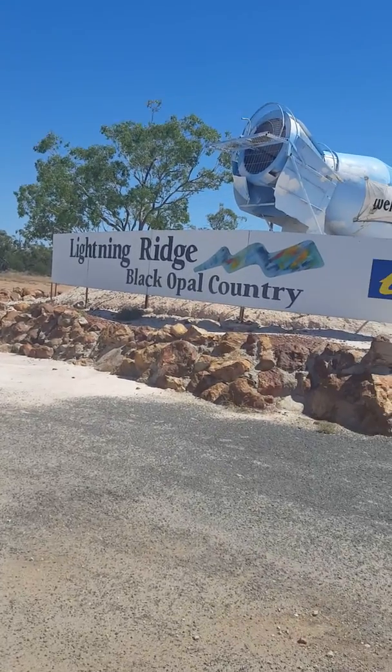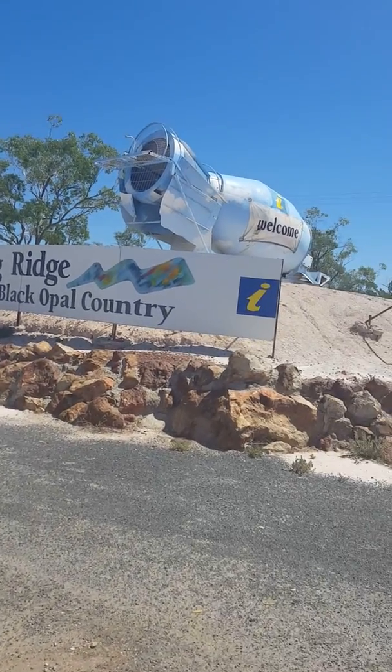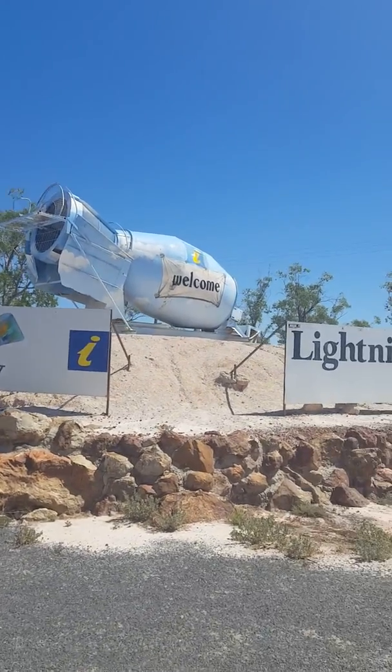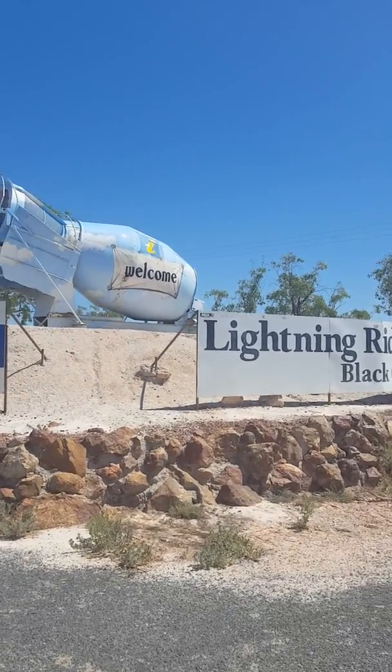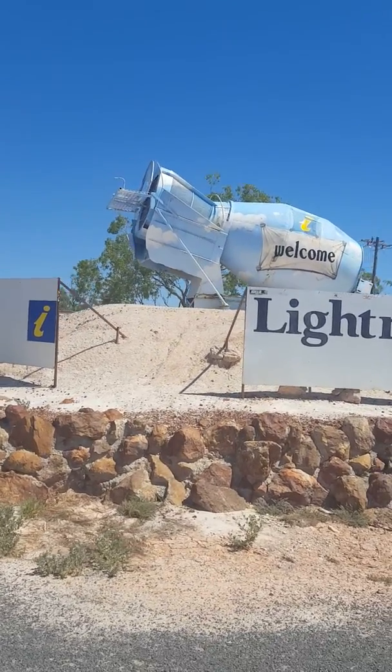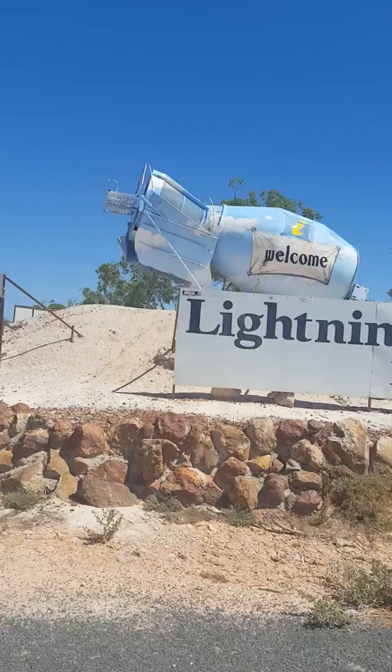Here we are, we finally made it to Lightning Ridge and it's hot as Hades, which is lovely. This obviously is a mine shaft up ahead for the opals.